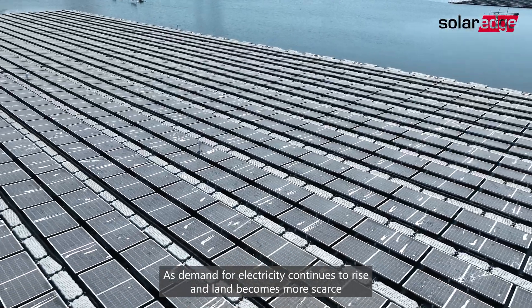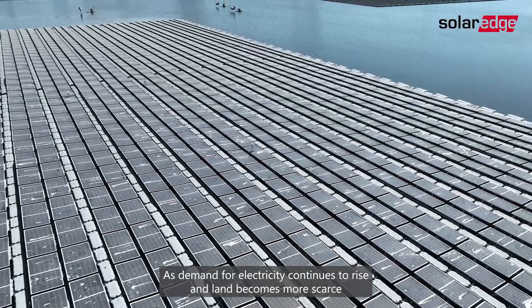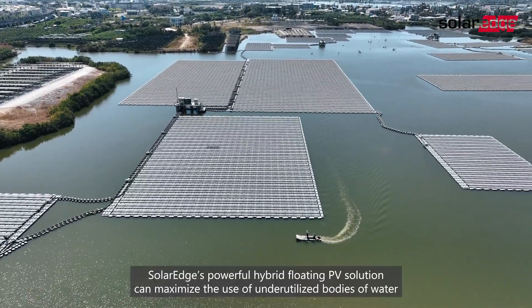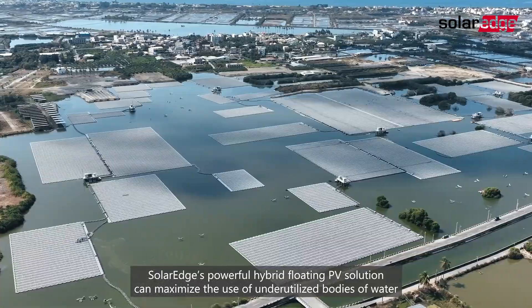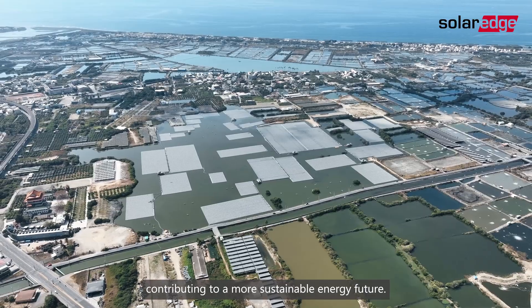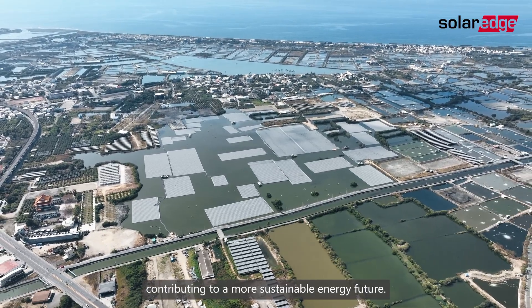As demand for electricity continues to rise and land becomes more scarce, SolarEdge's powerful hybrid floating PV solution can maximize the use of underutilized bodies of water, contributing to a more sustainable energy future.